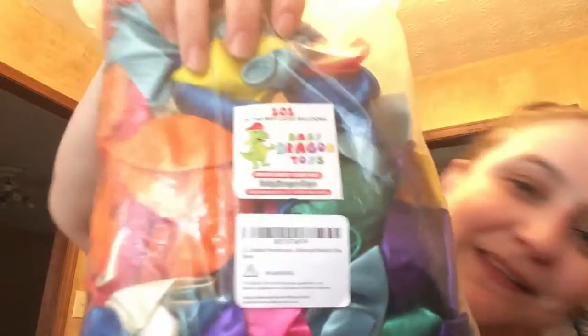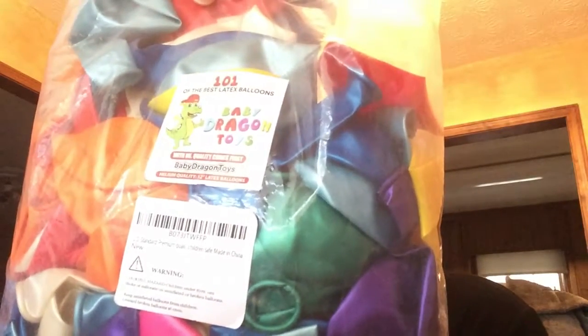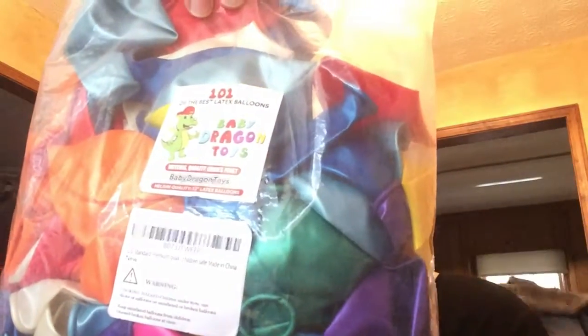Where did my blue go? Anyways, again, these are from Baby Dragon Toys. As you can see, 101 — we might have 99 now because he keeps pulling them out since he likes them and has so much fun with them. But thank you for watching our video, and we will see you again soon.